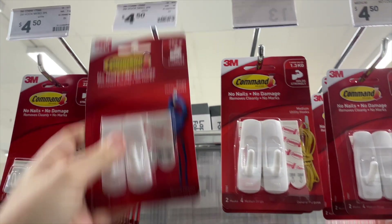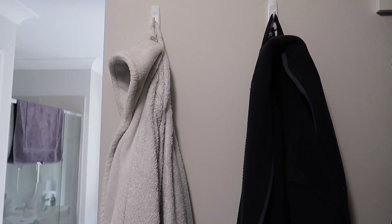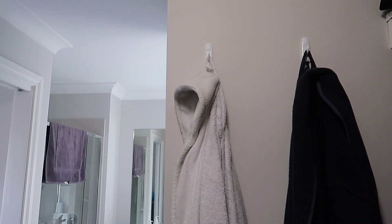Command hooks — do you have a love for command hooks? I can't believe how helpful they are in our homes. They're great for simple organization on a budget. These two big ones I've used in our walk-in robe for our dressing gowns. I've currently got a chaired robe and I really need to hang those clothes on a hook for what to wear again, instead of having them in a pile — so that's what I'm going to be doing next.